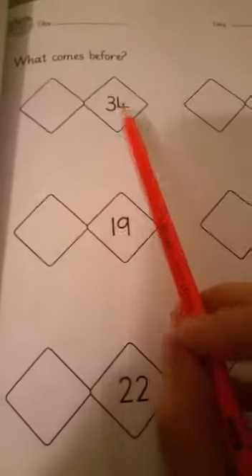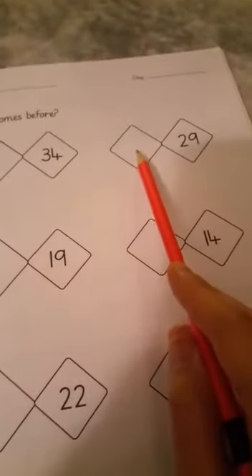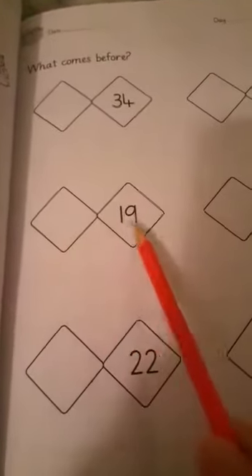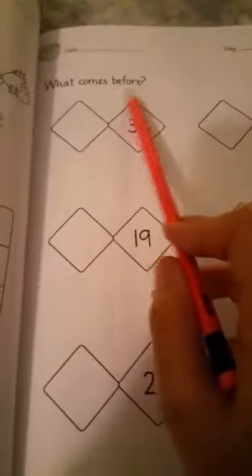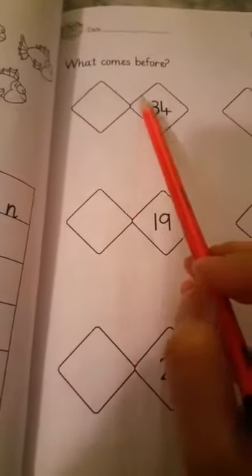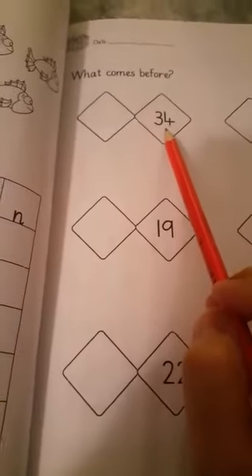So to recap: thirty-three before thirty-four, twenty-eight before twenty-nine, eighteen before nineteen, thirteen before fourteen, twenty-one before twenty-two, thirty-seven before thirty-eight.